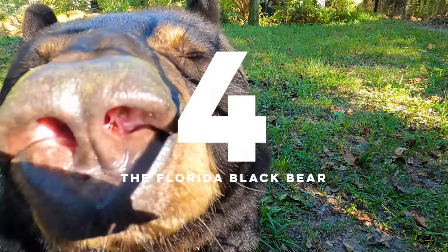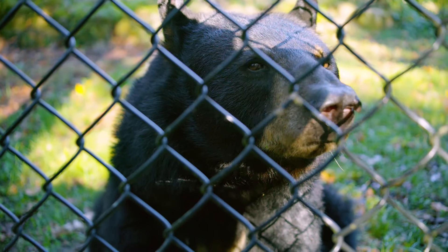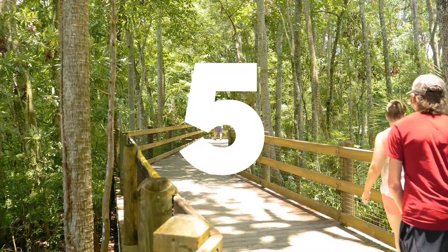Number four, the Florida black bear. While these are all across Florida, we have a really unique rehabilitation facility here for the Florida black bear.